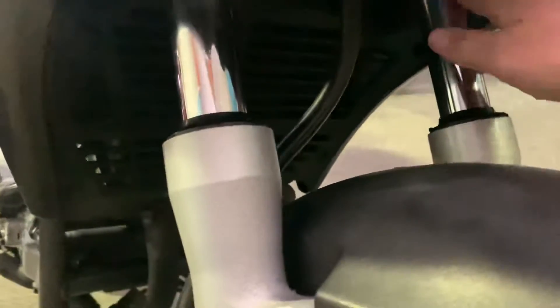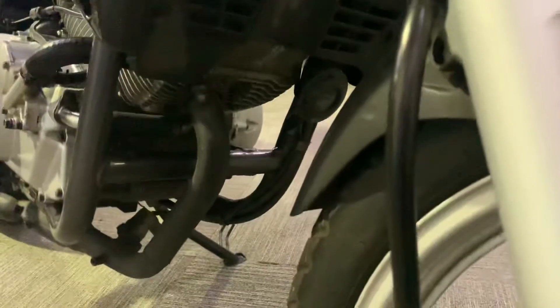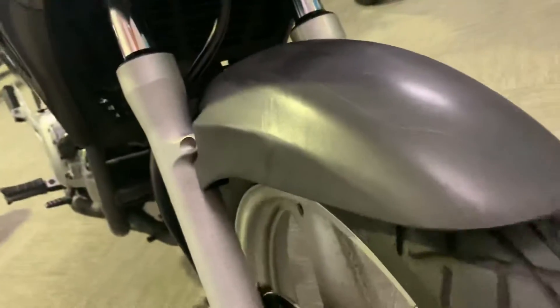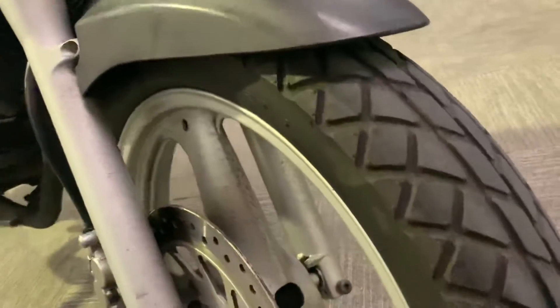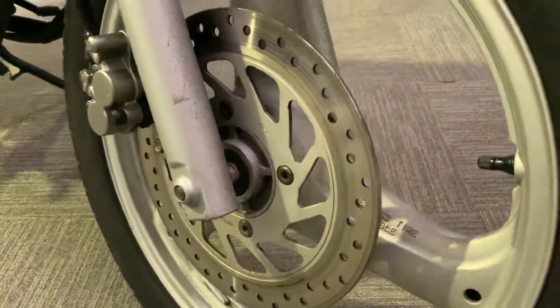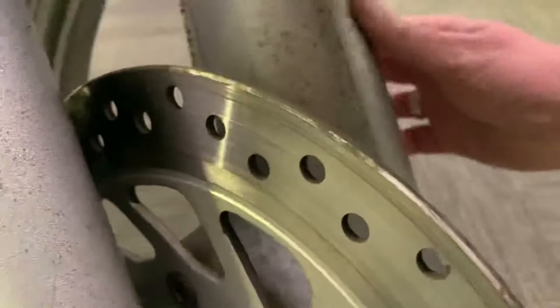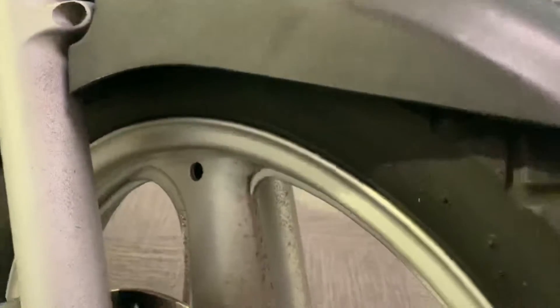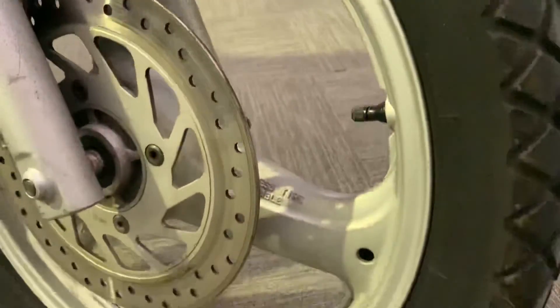Fork legs look good. The front mudguard has just faded a bit with sunlight. Fork legs are good. There are signs of just a little bit of wear in the paint — it's not stone chips as such, it's just wearing with age.